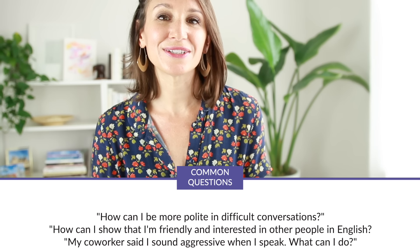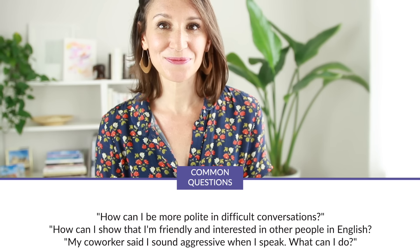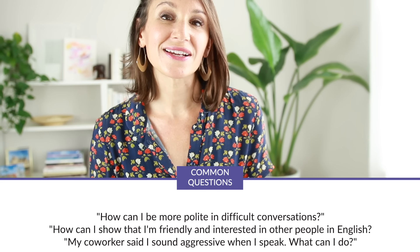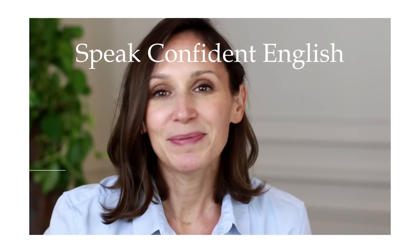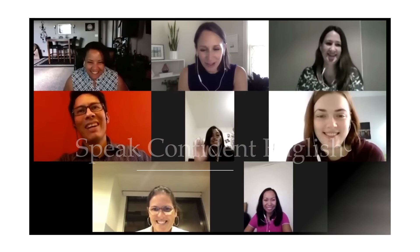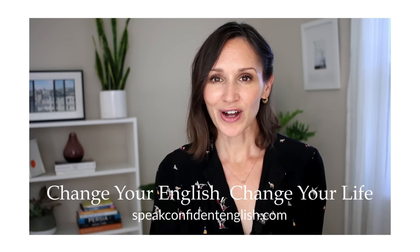Since I received that first email in January 2016, I've continued to get emails from students and requests here on YouTube with questions like: How can I be more polite in difficult conversations? How can I show that I'm friendly and interested in other people in English? My coworker said that I sound aggressive when I speak — what can I do? In this video today, I'm updating a lesson that I originally did in 2016 to help answer all of those questions.